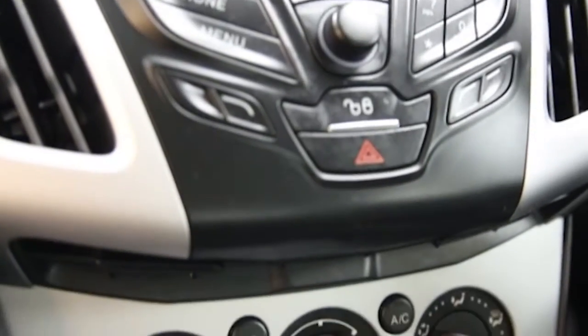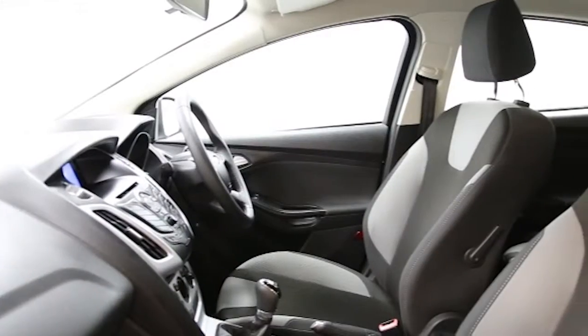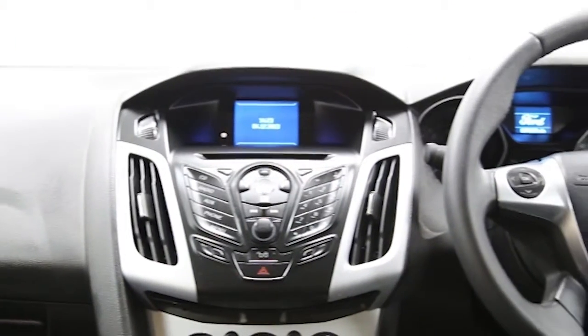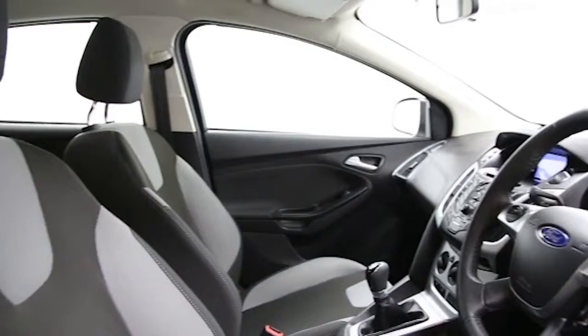Heated front windscreen, rear park assist, leather steering wheel, USB connectivity, space saver spare wheel, ABS and tinted windows. This Ford Fiesta has been through our full and extensive service and preparation process to ensure